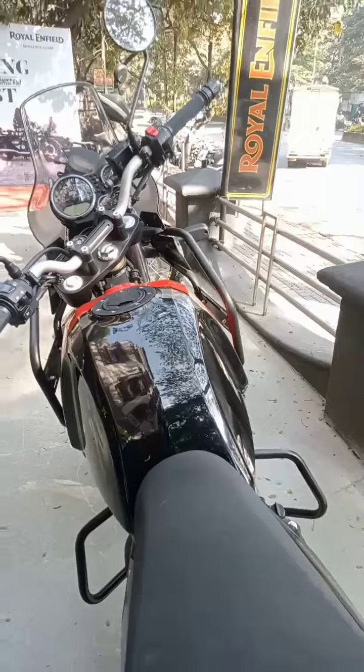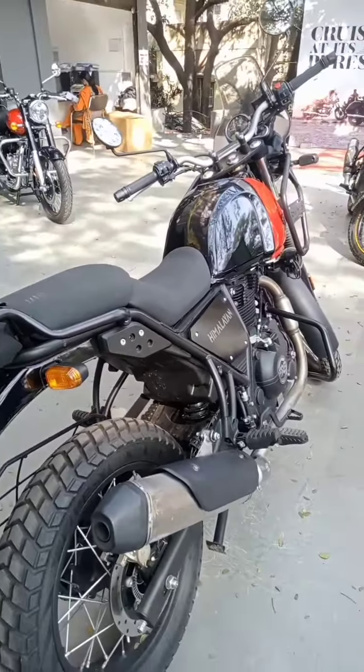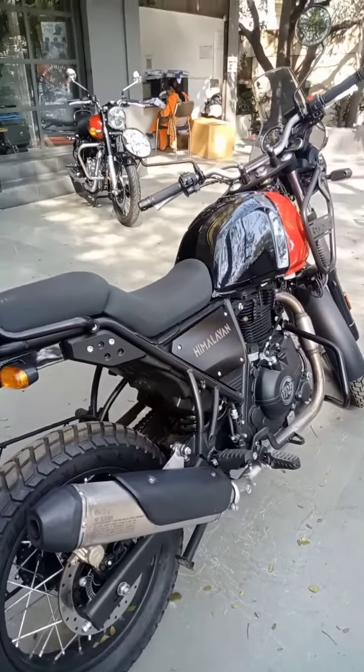Pros of the bike: first, the engine has a lot of torque; second, high ground clearance; third, dual purpose tires mounted on spoke wheels. Now the cons: first, it slacks on modern features; second, it needs to be lighter.